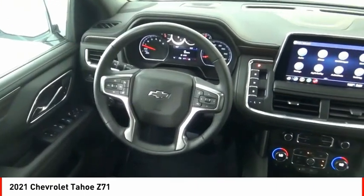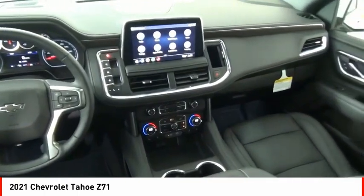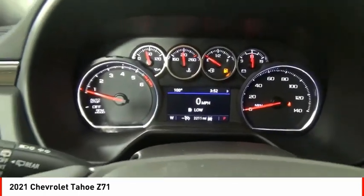Roll stability control, power brakes, braking assist. This beauty is sure to make you the talk of the neighborhood. So call or drop in for a test drive today.